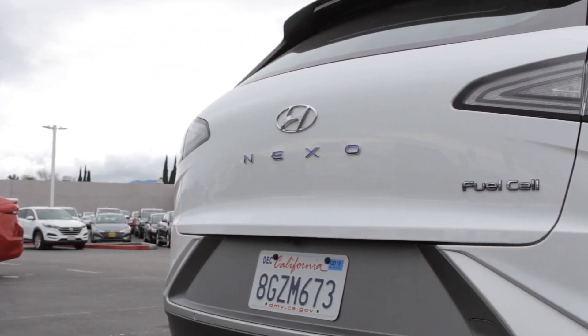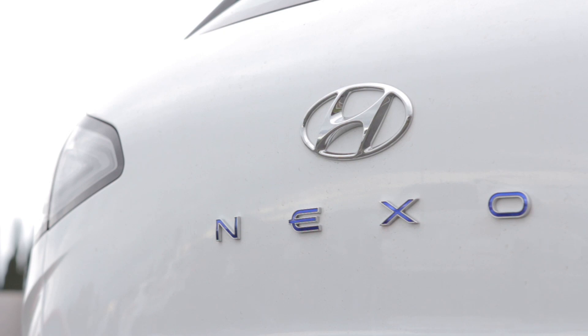That wraps up our review of the 2019 Hyundai Nexo. Don't forget to subscribe to DGDG TV.